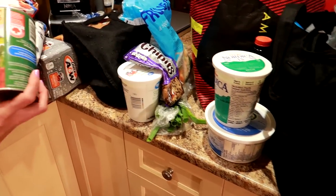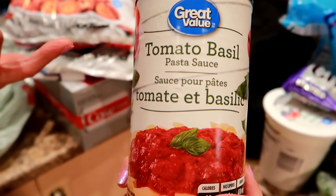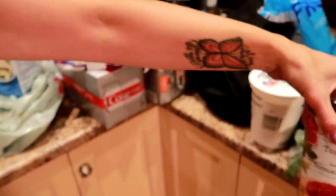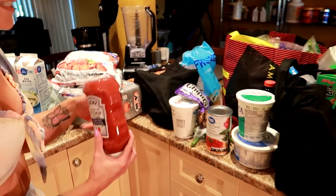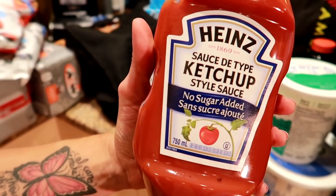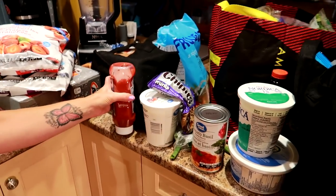We got some more cottage cheese. We got some tomato basil pasta sauce, but we use it as pizza sauce — it's just cheaper to buy this one. We wanted the spicy, but they've been out of it for at least a month. Tomato basil is good though. Then we got some ketchup for Sassy — no sugar added — because Cola doesn't really care about ketchup much.